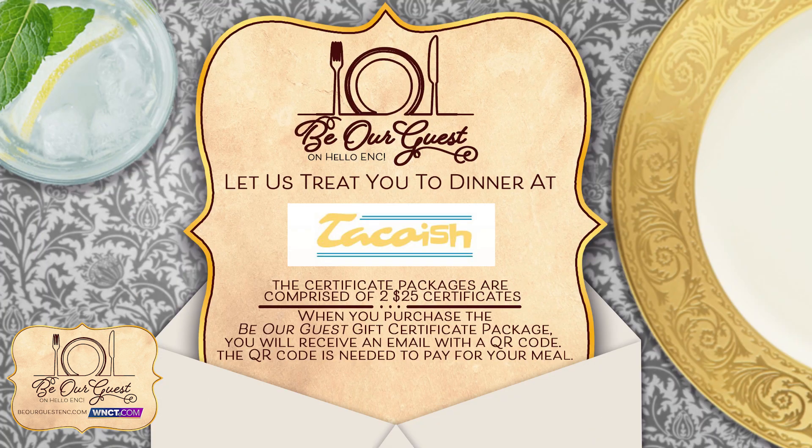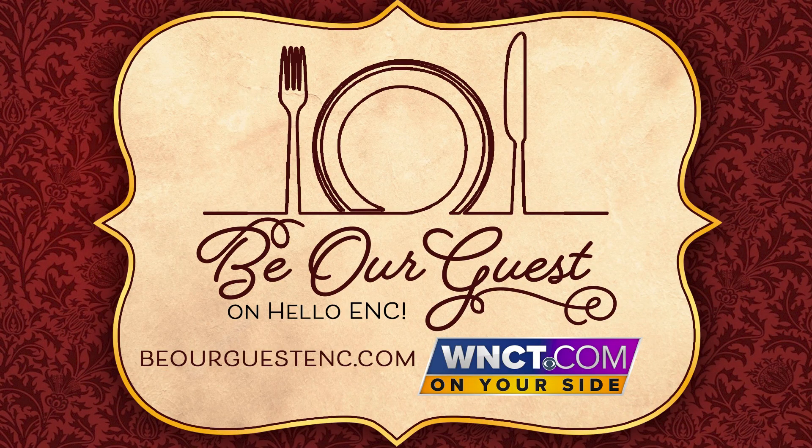I think we're going to have a ton of fun sampling all of these menu items. Thank you so much for having us today. Thanks for coming. Make sure to go to WNCT.com, find the Be Our Guest tab to get your $50 gift card for just $25, as these will sell out fast.